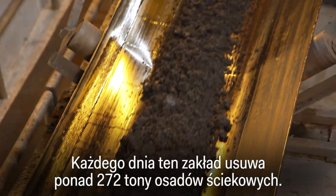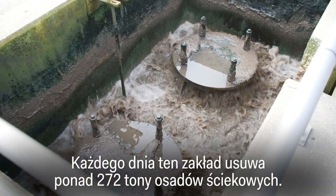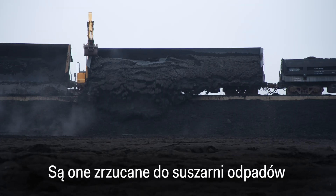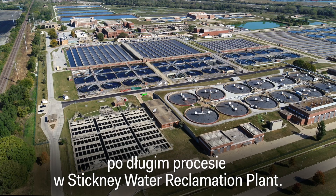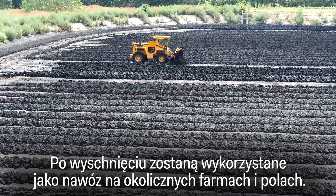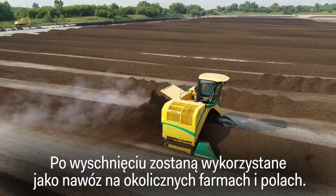This facility removes more than 600,000 pounds of sludge from sewage and wastewater every day. It's dumped into drying beds after a lengthy process here at the Stickney Water Reclamation Plant. Once dry, it'll be used as fertilizer in surrounding farms and fields.